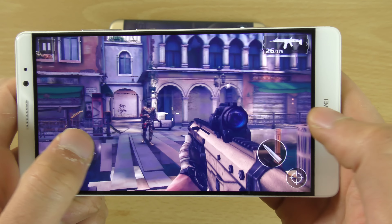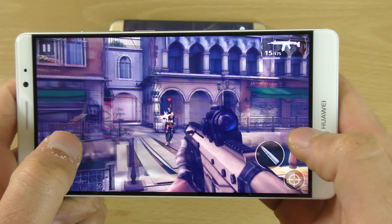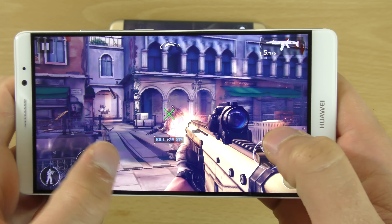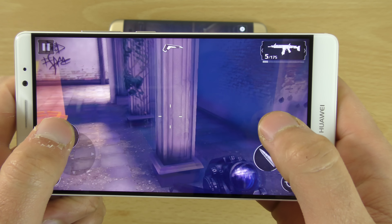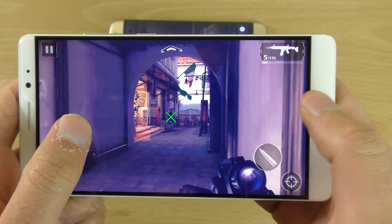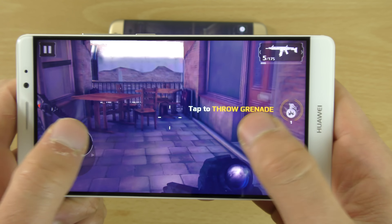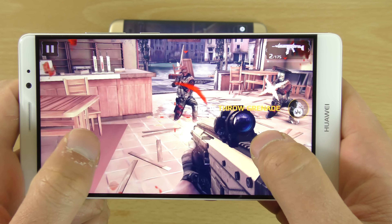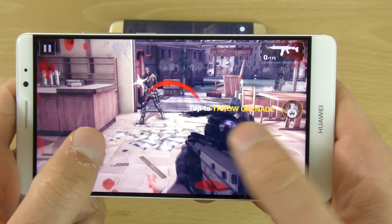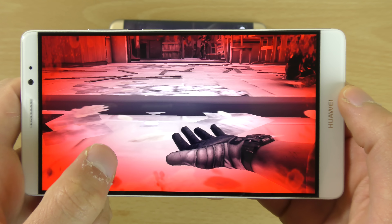The Mate 8 has a 4000 mAh battery, which is unbelievably good. I've not been able to drain it yet just using it. That's a bit bigger than the S7 Edge, which is obviously big, but not quite as big. So that could be something good to know.